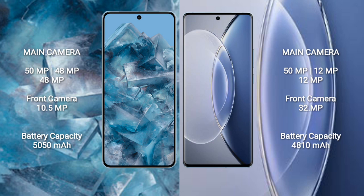Google Pixel 8 Pro has a 5050mAh battery with 30W fast charging support. Vivo X90 has a 4820mAh battery with 120W fast charging support.